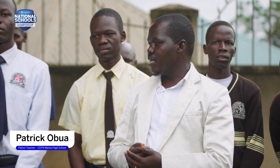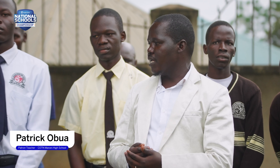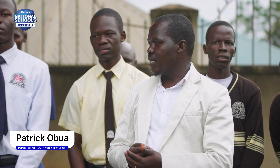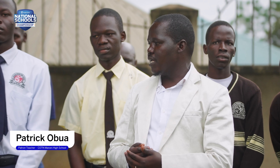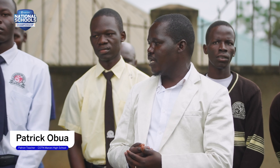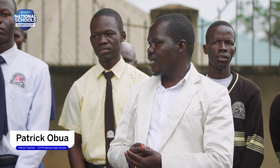Thank you. We have different creative ideas that are being brought on board with the guidance of the National Schools Championship, because whenever we go, we get different trainings that can improve what we are doing here. That is the reason we always want to participate — to get those different ideas so that we come and improve with whatever we are doing here.